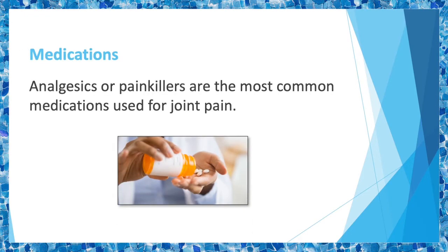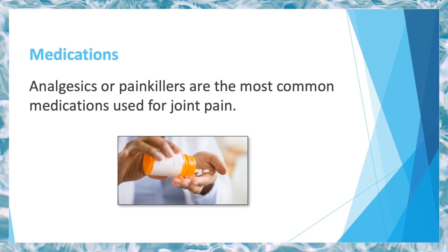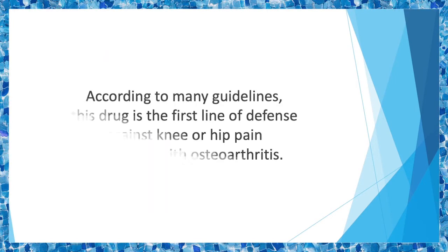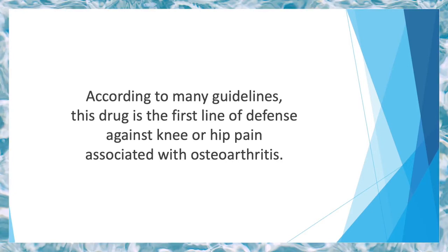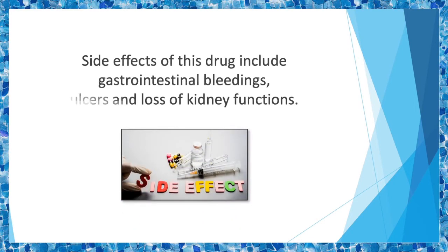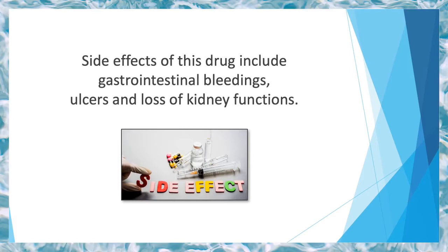Medications. Analgesics or painkillers are the most common medication used for joint pain. Tylenol is a common drug which contains acetaminophen. According to many guidelines, this drug is the first line of defense against knee or hip pain associated with osteoarthritis. The one issue faced after extended use of Tylenol is side effects, which include gastrointestinal bleeding, ulcers, and loss of kidney function. It is recommended to lower the dosage or lessen the treatment time.